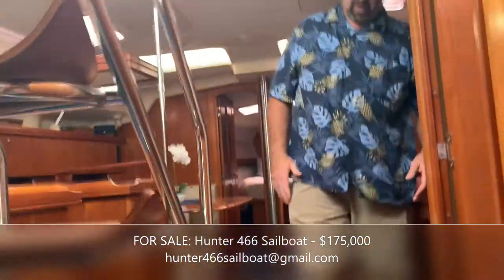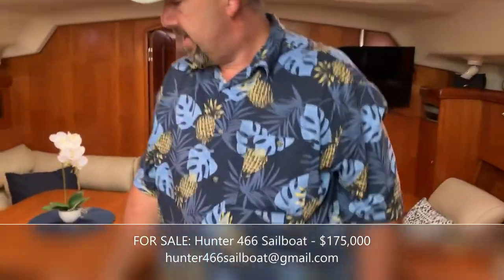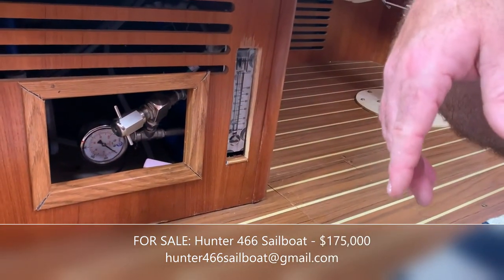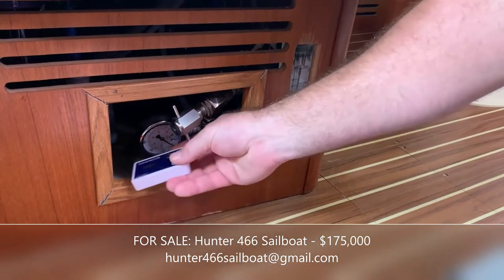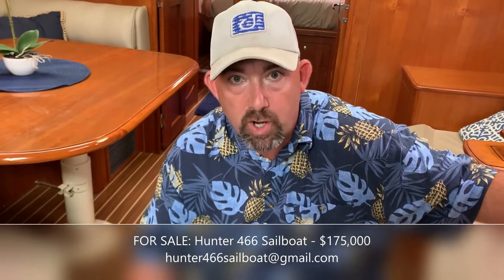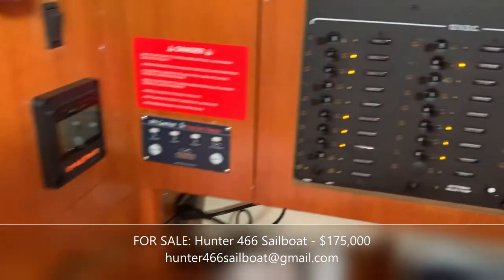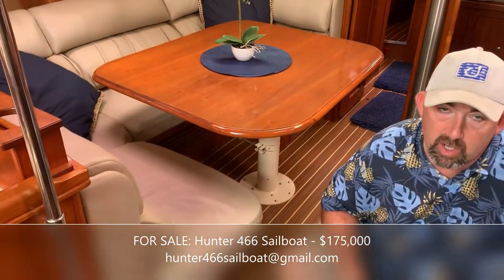We also have a Seawater Pro watermaker installed underneath the salon bench. I made sure the gauges are accessible externally and I have a TDS meter to monitor water quality easily. It's plumbed so you can turn on the watermaker and push water directly into your fresh water tanks while at sea — no need to run hoses outside. The pump motors are on the nav station panel as well. It's a double-membrane system producing 38 gallons per hour.